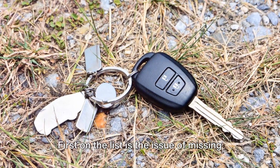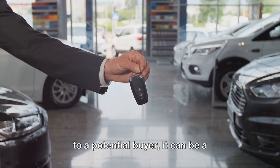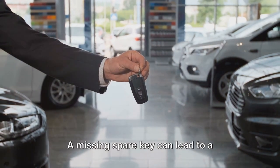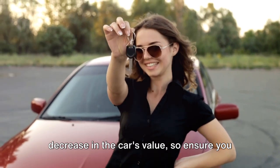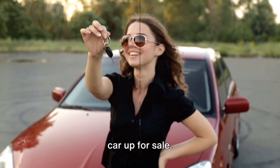First on the list is the issue of missing spare keys. You might not think it's a big deal, but to a potential buyer it can be a significant drawback. A missing spare key can lead to a decrease in the car's value, so ensure you have all sets of keys before you put your car up for sale.